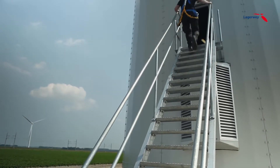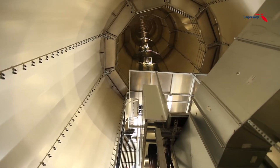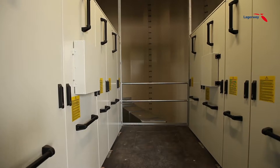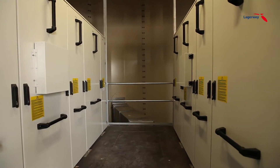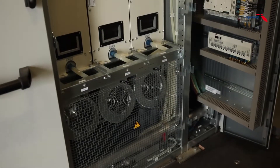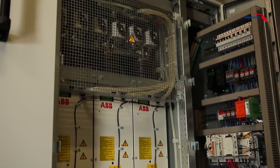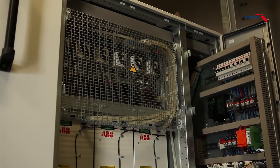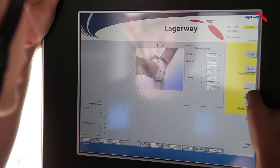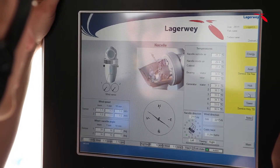After climbing the external stairs you will find yourself on the tower base platform. This is where the grid inverters are situated. These devices convert the alternating current with random frequency into alternating current with a fixed frequency so that it can be transported to the main power grid. These grid inverters are a standard product by ABB, an internationally acclaimed producer of high-grade electronics. On this level you will also find a control panel, which displays real-time settings, technical data and performance data.